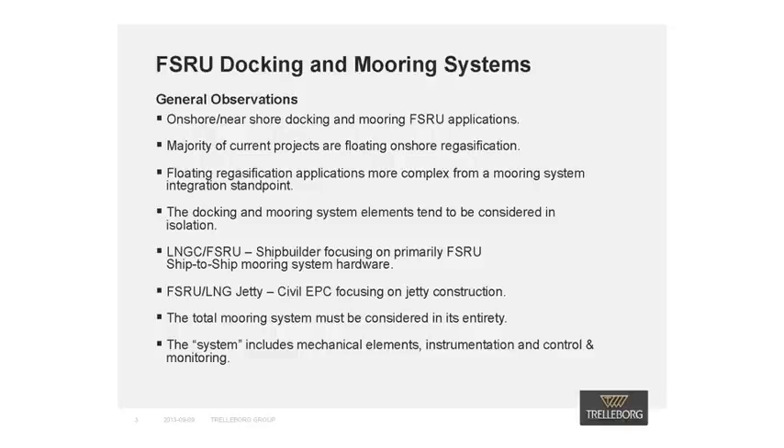We have found that shipbuilders primarily focus on FSRU ship-to-ship mooring hardware, whereas the civil EPC responsible for the jetty only concentrate on their design brief, which is typically limited to the civil engineering and construction activities associated with the mooring structure.